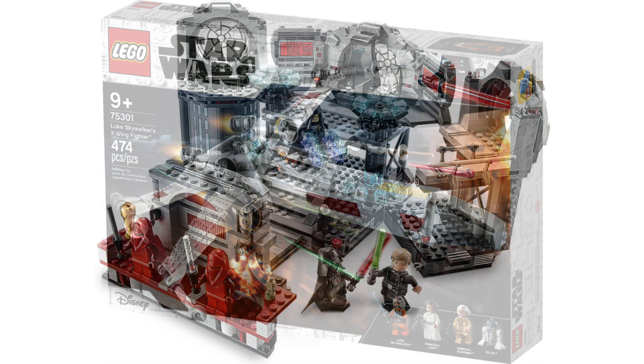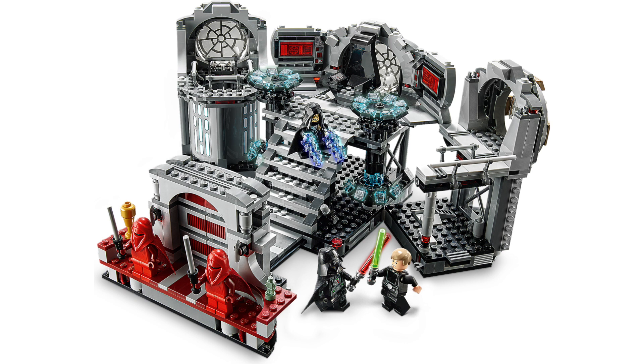For the Death Star Battle, all I'm guessing is that it won't be a version of the Death Star Final Duel because we just got another one in 2020. But again, if they did it in an 18-plus style, I would like that.